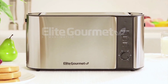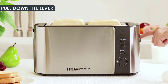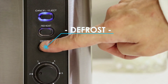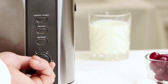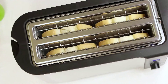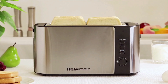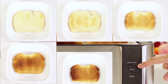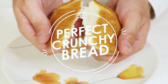Number 4: Looking for the perfect toaster to upgrade your kitchen? The Elite Gourmet ECT-3100 has got you covered. With its extra-wide slots, you can toast thick slices of Texas toast, bagels, and waffles effortlessly. Choose from six adjustable browning levels for the perfect toast every time. Its reheat function lets you warm previously toasted bread without burning it. The retractable warming rack is perfect for heating up croissants, buns, and more. Clean-up is easy with a drop-down crumb tray and cord storage.